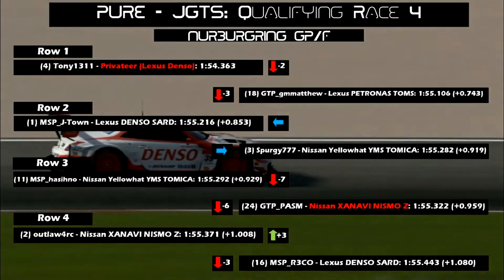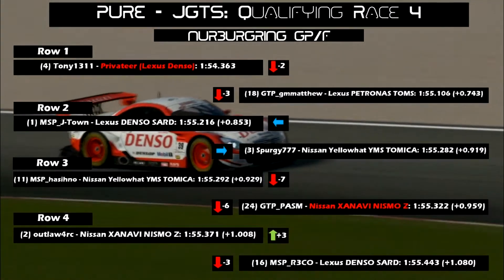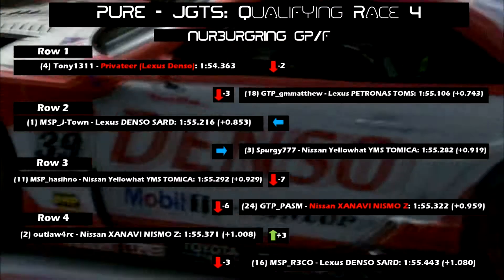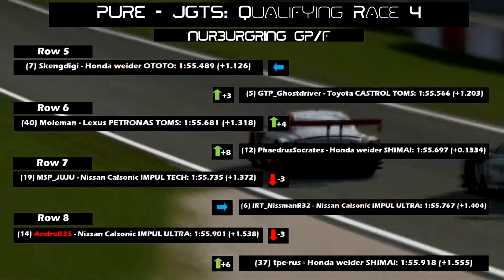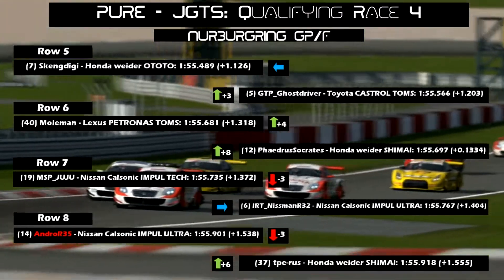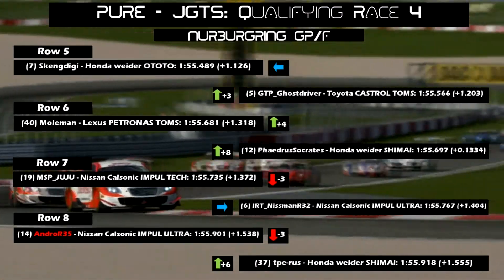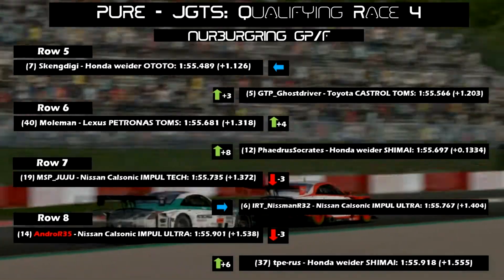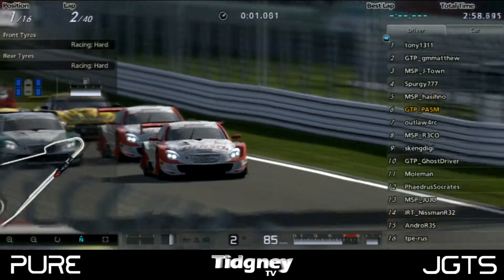This was mainly to compete with MSP J-Town, and we were hoping to see an epic head-to-head battle. Gitsy also changed Team 2 to the Nissan Navi Nismo Z. Andro R was the final bit of news at this race — previously known as IRT RB26, now called Andro, and he was racing in Lounge 1 again.